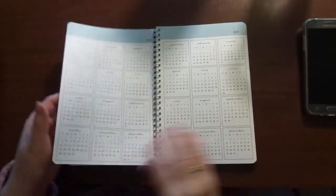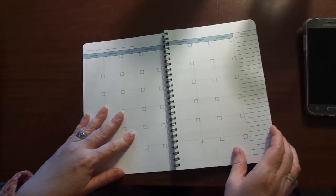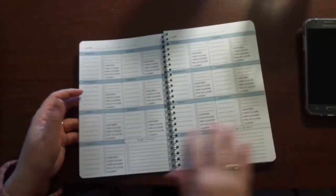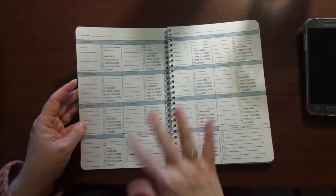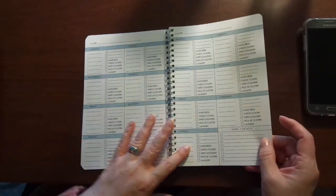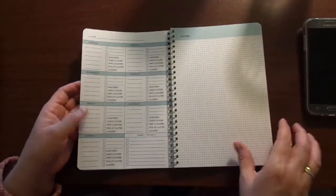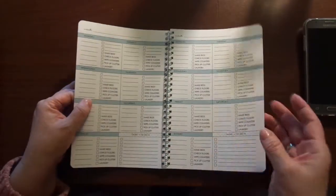This is a 2018–2019 planner and it is undated. It is fantastic. You have a monthly, you have a weekly, you can use this as your regular planner — your tasks to do, things to work on in the house, etc. And then you have a brainstorming page and then it goes back to the monthly.